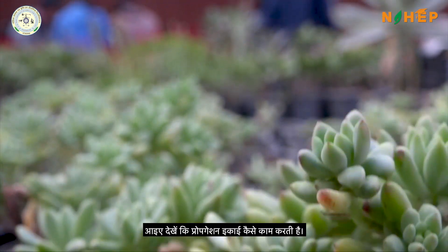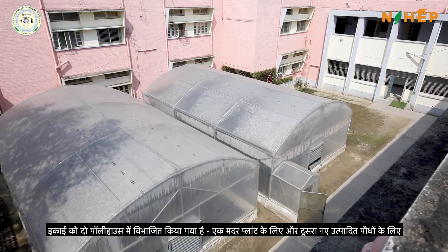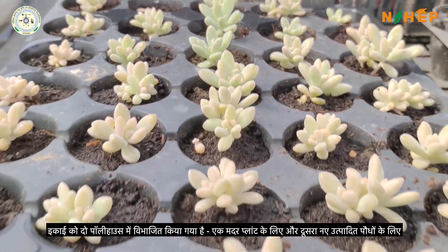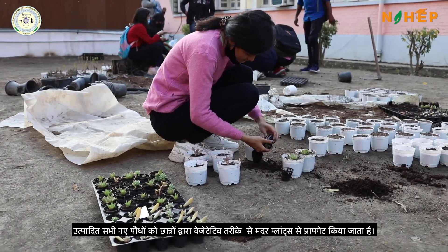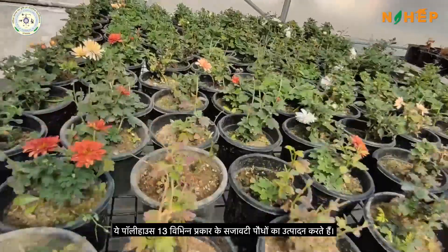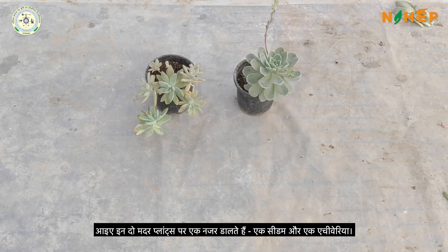Let us have a look at how the propagation unit works. The unit is divided into two polyhouses — one for the mother plants and other for the newly produced plants. All new parts produced are propagated from the mother plants vegetatively. These polyhouses produce 13 different varieties of ornamental succulents. Let us have a look at these two mother plants: a sedum and an echeveria.